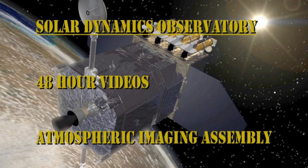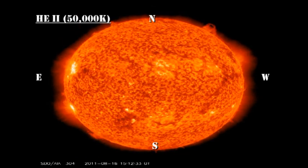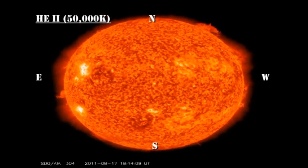Next, let's turn to the transition region movie. Here we're looking for a filament eruption or a prominence eruption that might indicate a coronal mass ejection has occurred. However, unlike yesterday, there doesn't seem to be a lot of activity going on. See if you can see any events here.